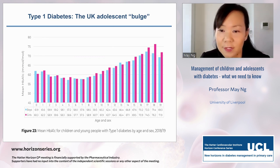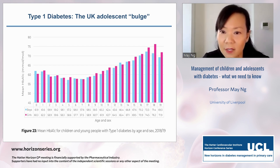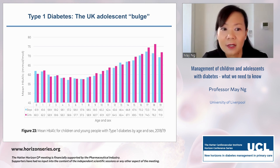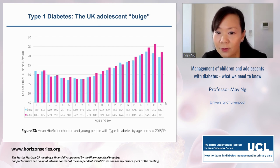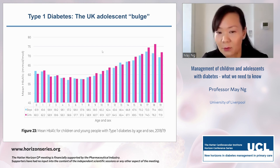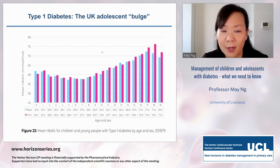However, there is what we call the UK adolescent bulge. Most of the high mean HbA1cs seen across the NPDA National Paediatric Diabetes Audit are in our adolescent group — from about 12 to 18 plus. There is a huge psychological impact of having type 1 diabetes in children, young people, and even adults.